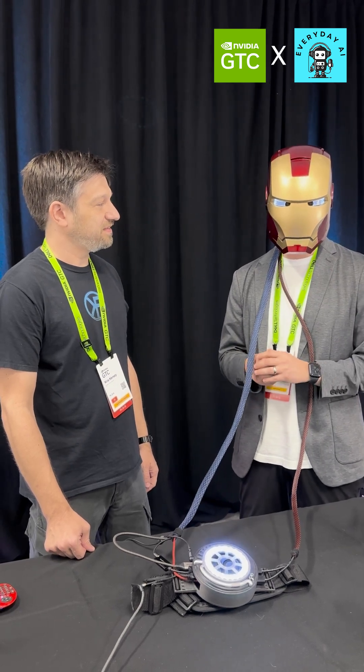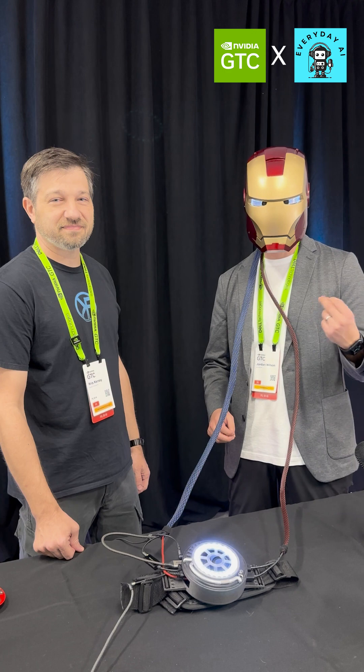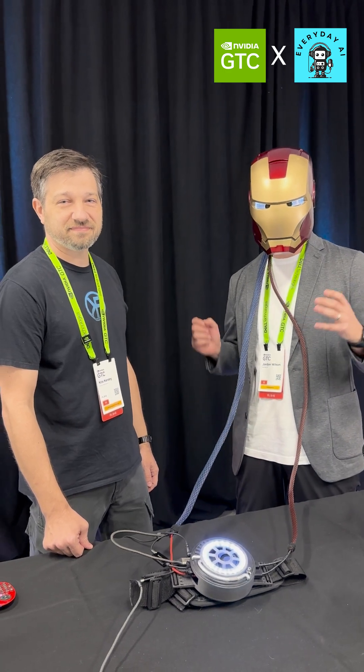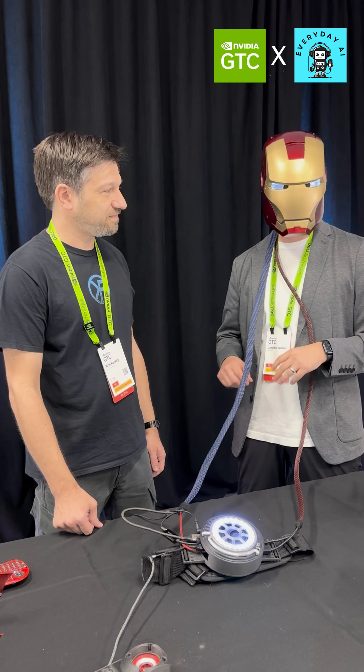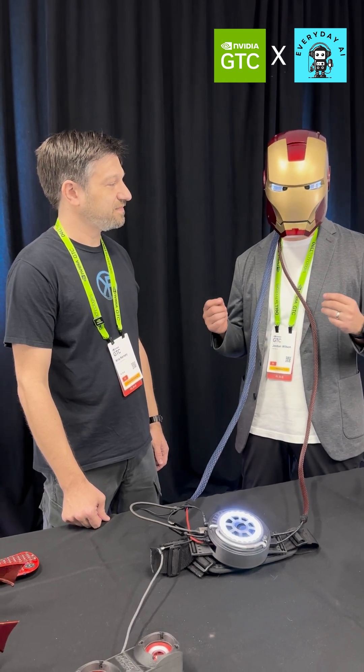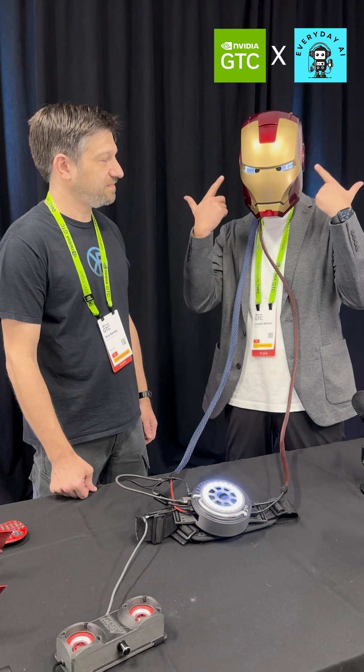I'm actually at the NVIDIA GTC conference. One of the coolest things about NVIDIA and GTC is it brings people from all walks of life some of the most amazing technological breakthroughs ever. Here's a cool one — we actually have AI in this hardware.